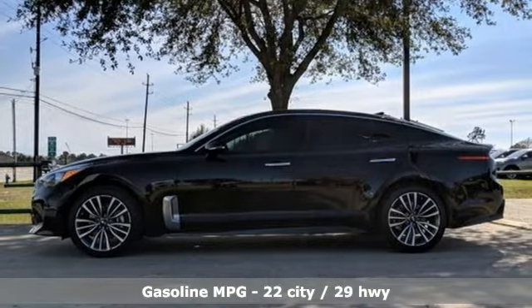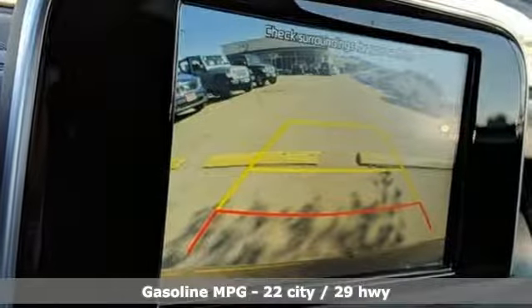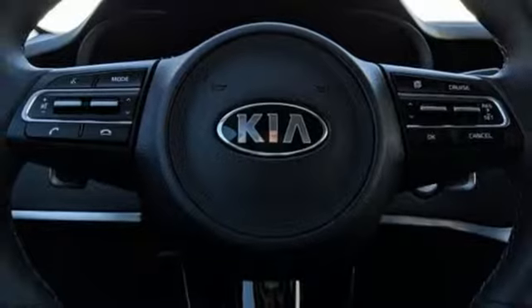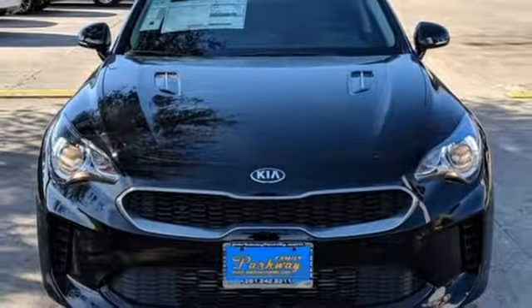Automatic transmission, gas pressurized shocks, engine auto stop start feature, aluminum wheels, streaming audio, power heated mirrors, front heated leather bucket seats, external memory control, leather steering wheel, wireless phone connectivity, and turbo inline four-cylinder engine.